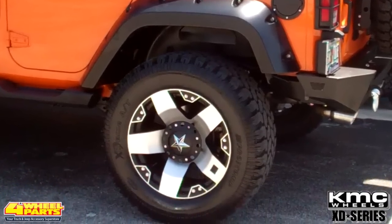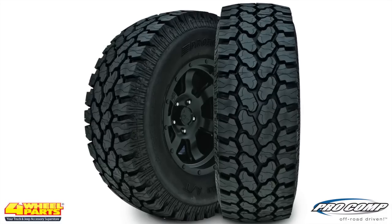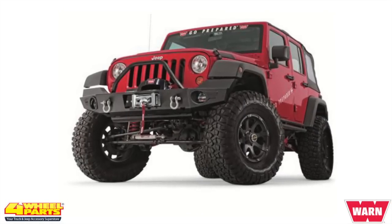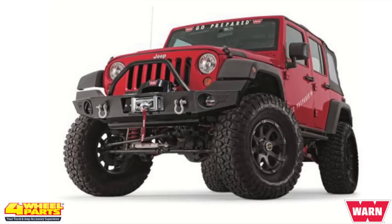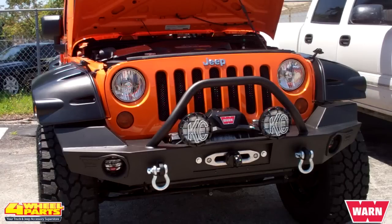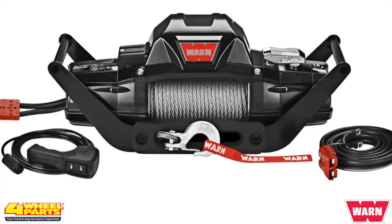The increased suspension height accommodates these 20-inch XD Rockstar series black and machined wheels and Pro Comp 35-inch Extreme All-Terrain tires. For higher ground clearance and increased approach angles, the front bumper was upgraded with a Warn Elite Series grille guard bumper.